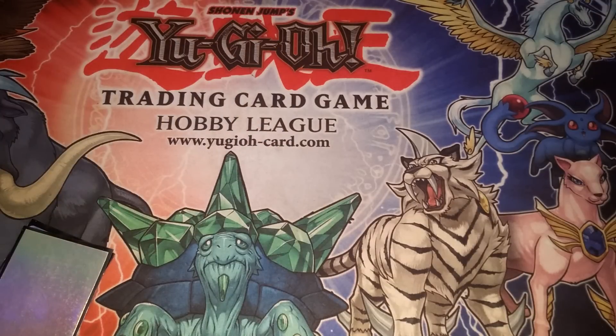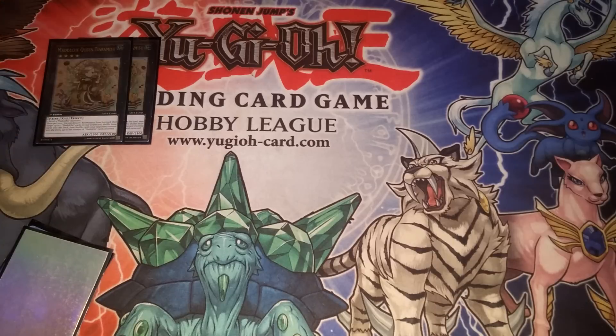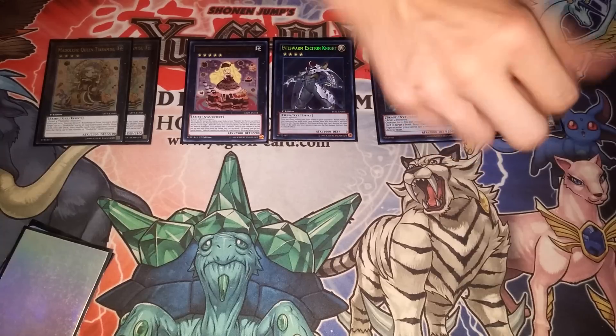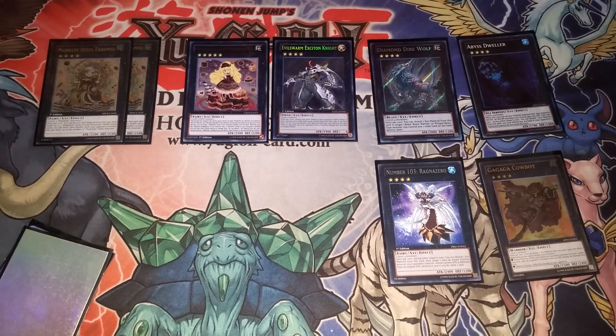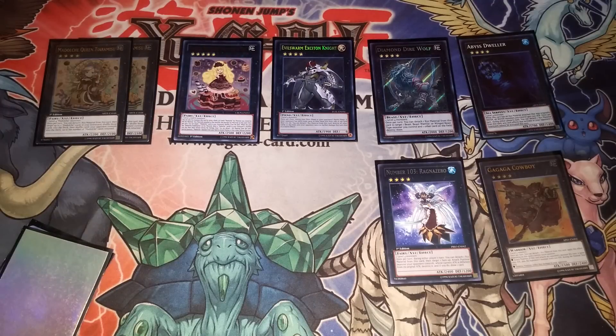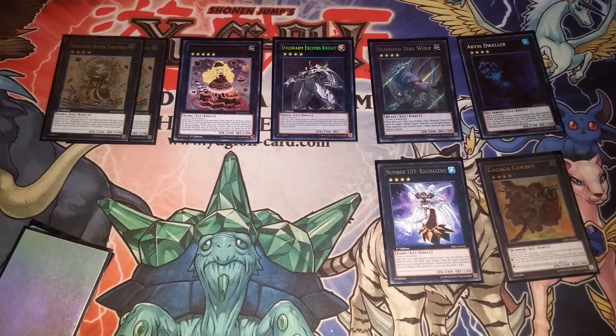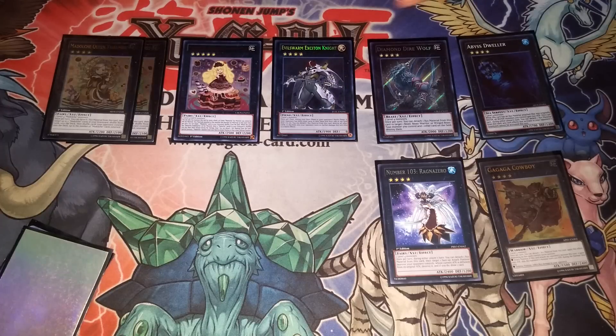The extra deck is extremely cramped. We have two Queens, one Putting Incest — sorry, Pentetestag — Exciton Knight, Diamond Dire Wolf, Dweller, Cowboy, and Ragnazero for the rank fours. There's no Castel, no 101, no Number 80 — the space is too tight. In Castel and 101's case, all your level fours are adult Chateau-based so you're always going to make Queen instead, and Queen is better anyway. Diamond Dire Wolf made the cut because you can pop backrow and combo off. Diamond Crab King is also an option if your locals has Towers turbo.